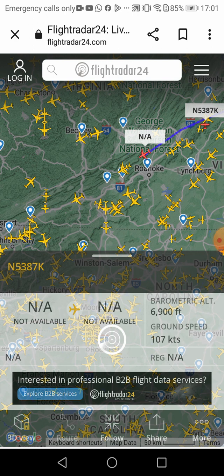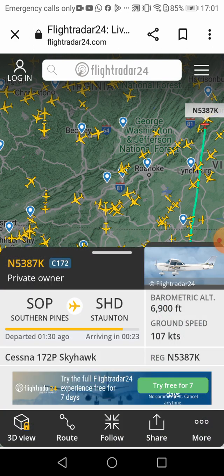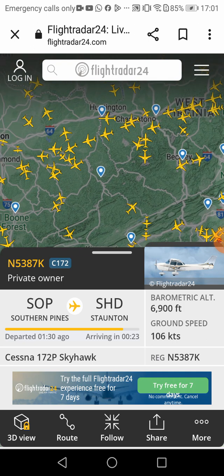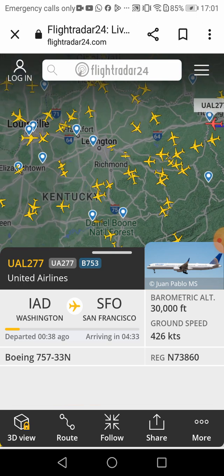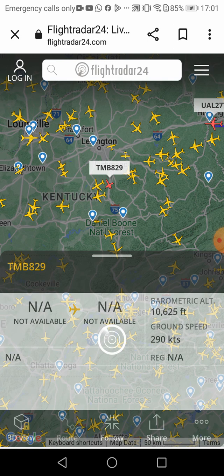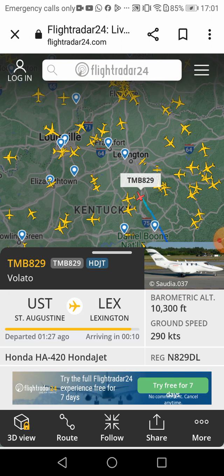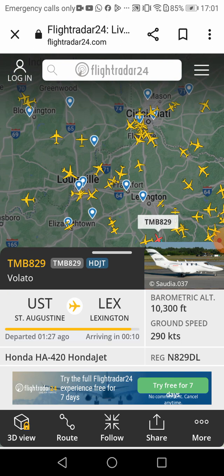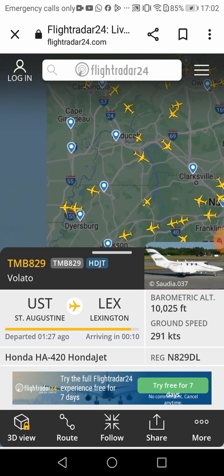I think that's a Cessna — yeah, it is a Cessna. United Airlines. Private owner. Volato Honda — oh my god, is that a Honda? That's one of my favorite planes, you know. Make it your favorite or else I'll come to your house.